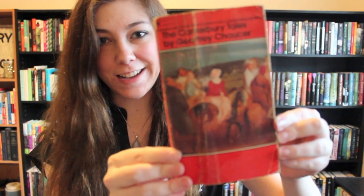Find a book on your shelf that takes place in the earliest time period. The Canterbury Tales by Geoffrey Chaucer — this takes place in like the 1300s, I think.